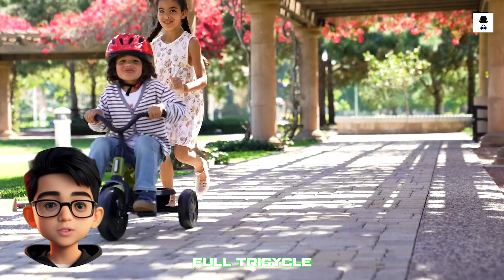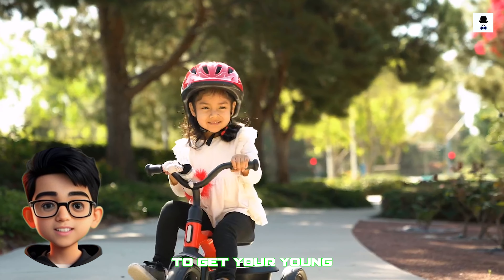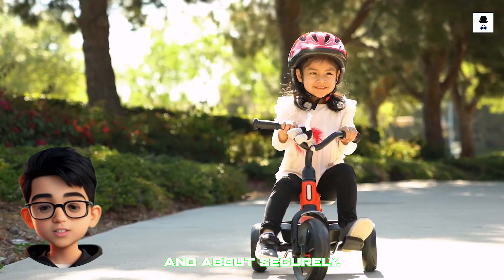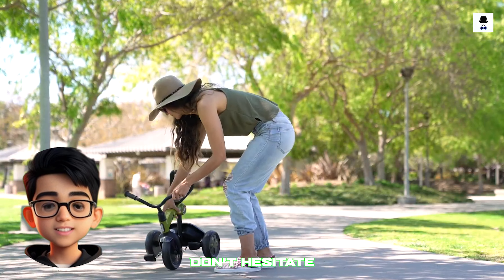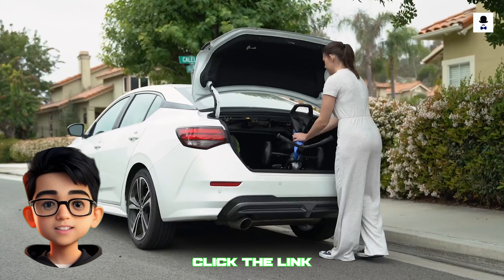The Juvie Tricycle Fold Tricycle is a terrific way to get your young children out and about securely. So enjoy the fun. Don't hesitate to purchase this product — click the link in the description.